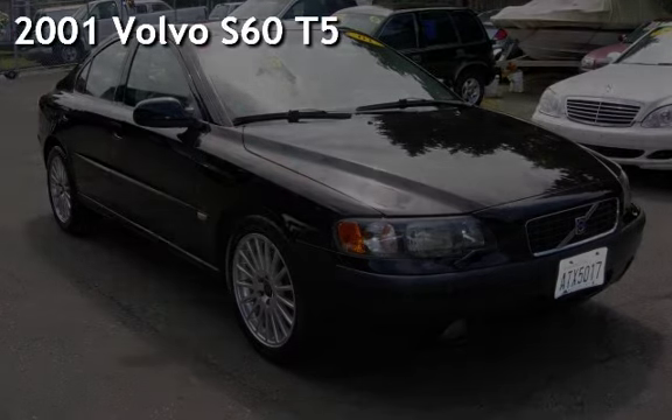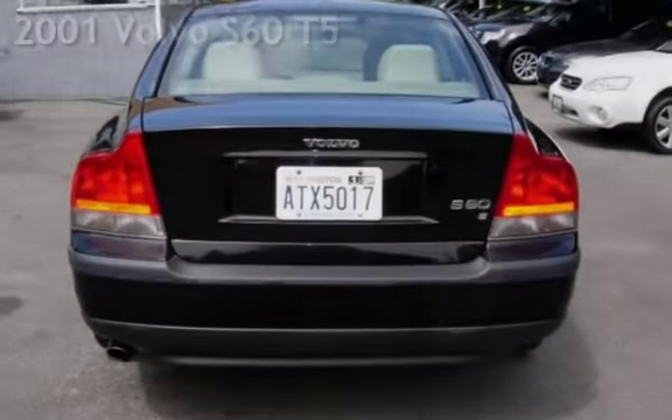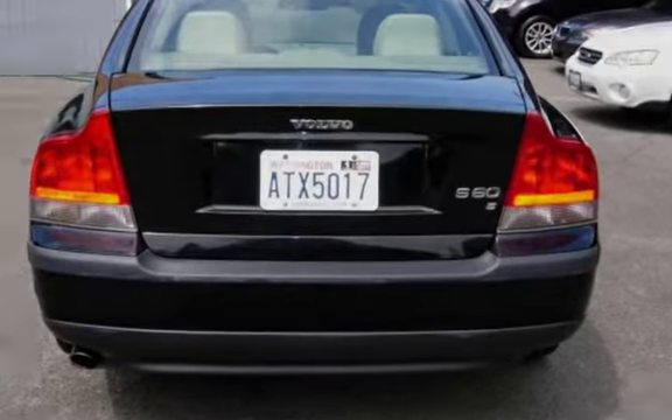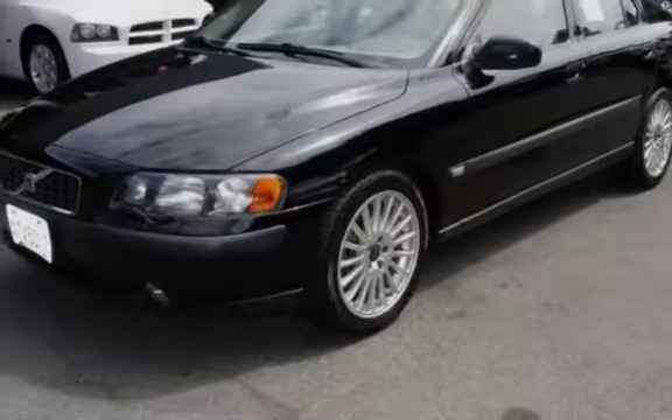Presenting a preowned 2001 Volvo S60 T5. This four-door sedan has a five-cylinder, two-liter i5 engine, with front-wheel drive and an automatic transmission.